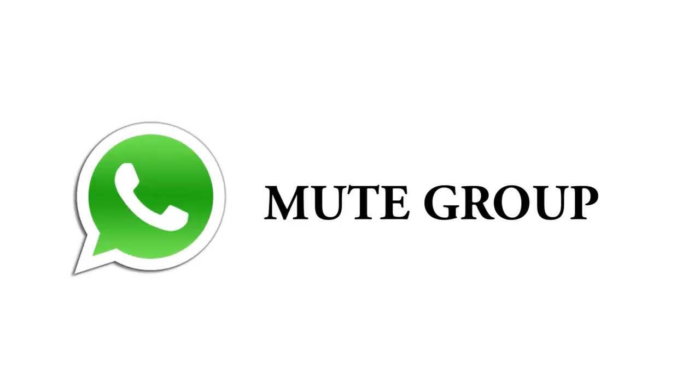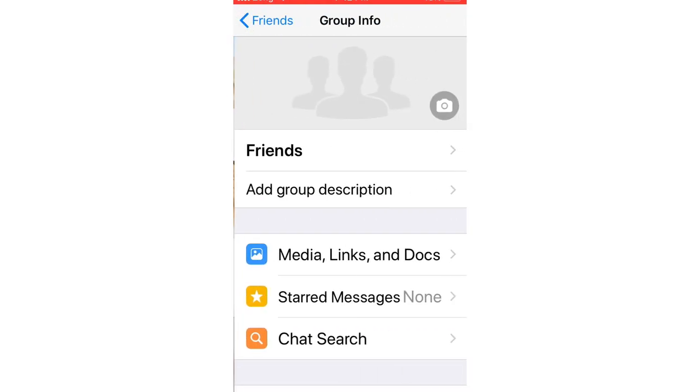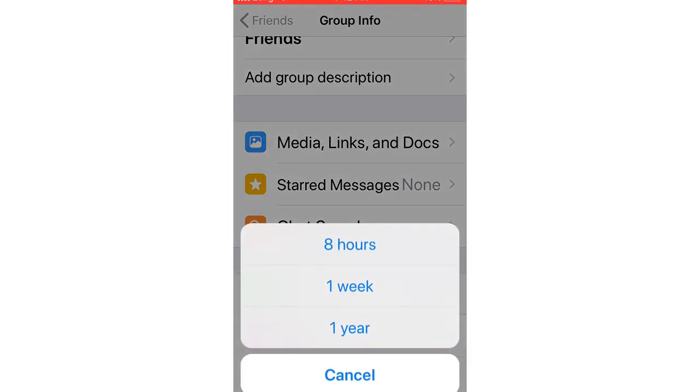You probably have a group that constantly devolves into a stream of memes and viral videos — you can just mute the group. To mute a contact or group, click on the group and tap the group name, then click Mute. You can then specify a mute period.